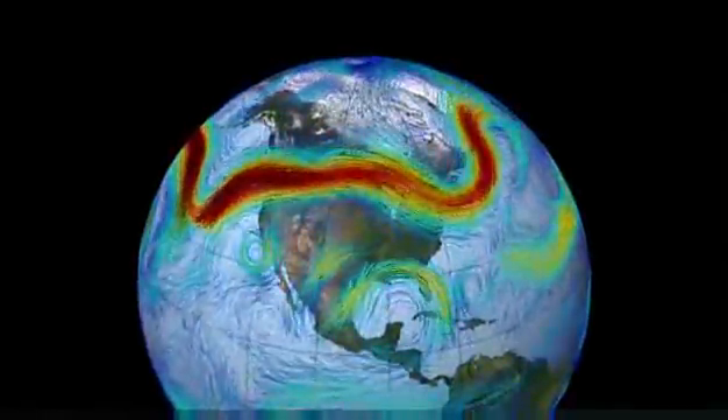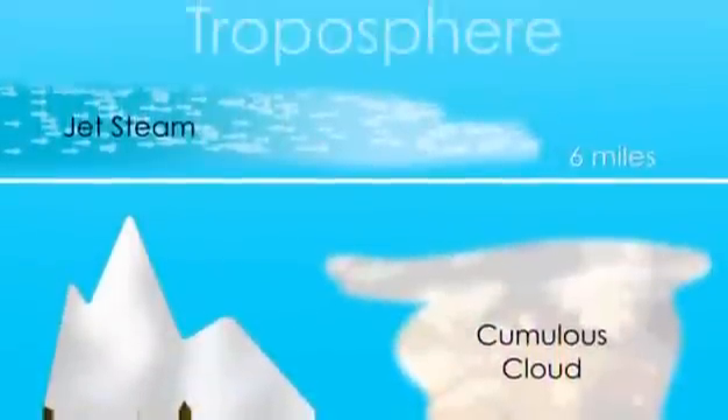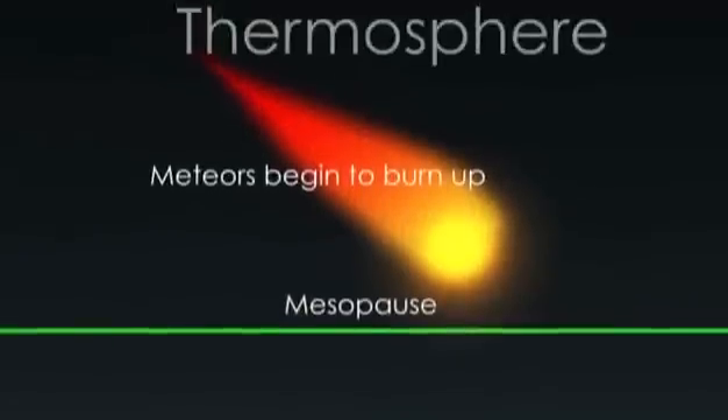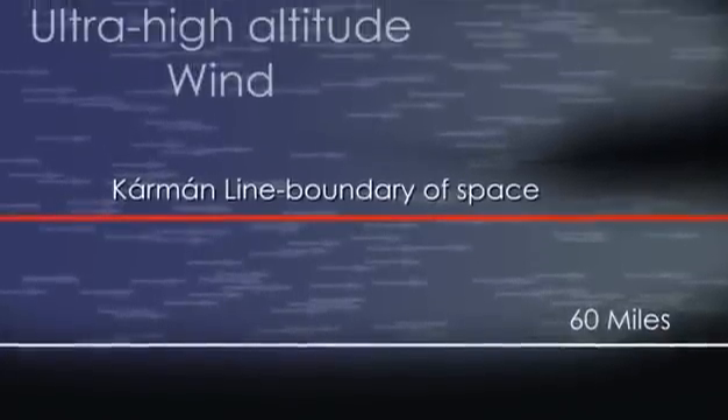The Jetstream may be the best-known high-altitude air current, but it is not the only one. Measurements from the last 60 years and observations of the movement of space shuttle exhaust indicate that there is a region between 62 and 68 miles up that experiences wind speeds of 200 to 300 miles per hour.